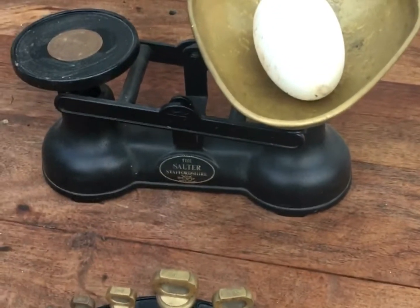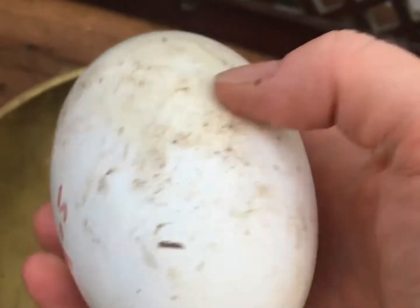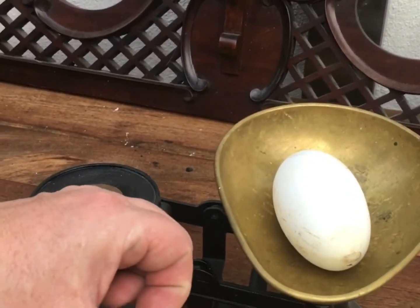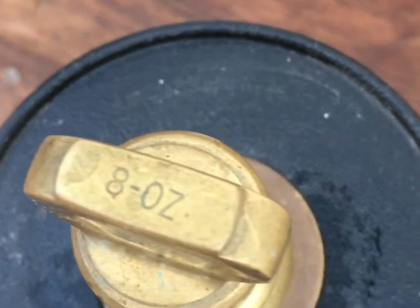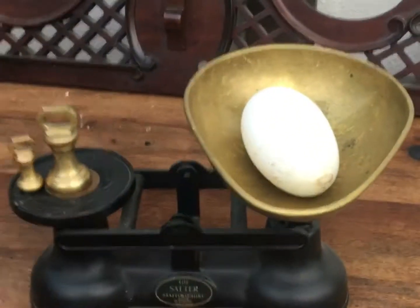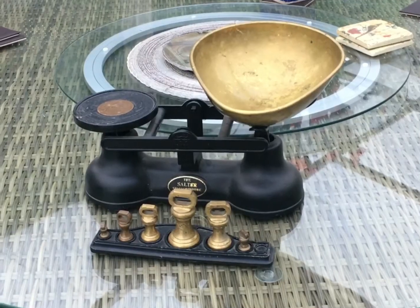We've got a goose egg and we're just gonna see how much it weighs. Here it is, this is how big it is. We're putting it on the scale — that's eight ounces.